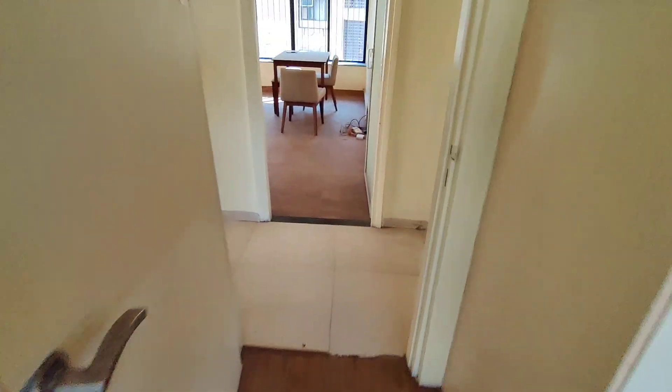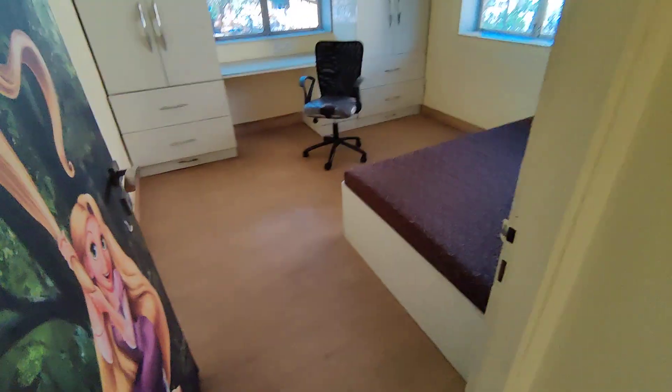Now I am showing you the second bedroom. This is a little cosy, slightly smaller bed, but it has a study table and a wardrobe.